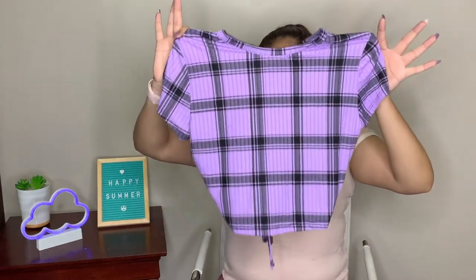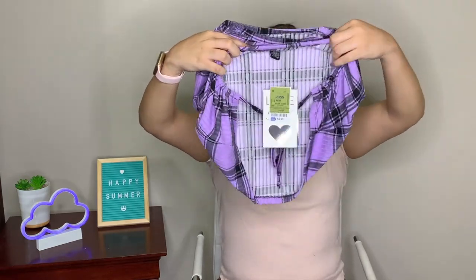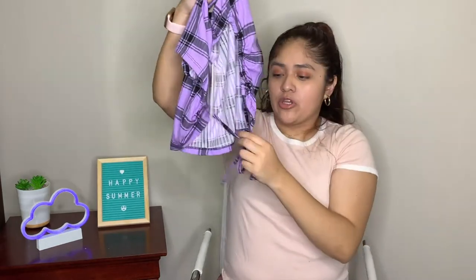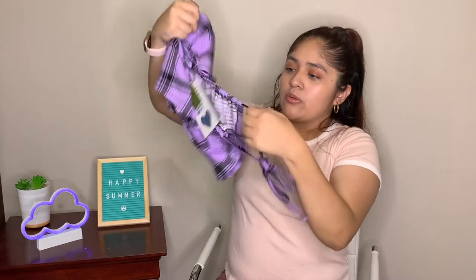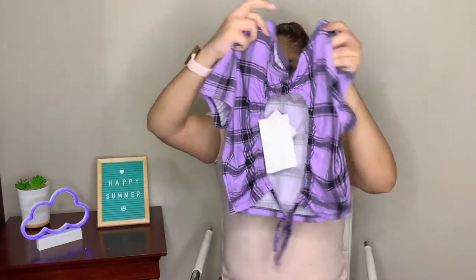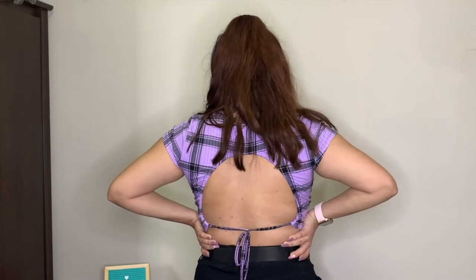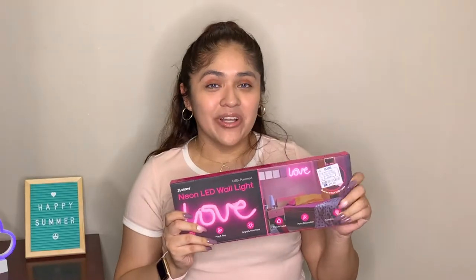For our last clothing item, we have a purple plaid pattern shirt. I don't have many purple shirts so I'm excited for this one. The standout feature is the back — it has a nice open cutout design that I absolutely fell in love with. At the bottom you can tie it to adjust the fit: pull it up for a more cropped look or leave it down for a normal length. That back feature is exactly why I bought it — it creates a very cute element and a snatched-waist look.